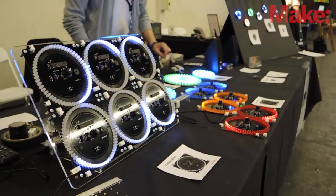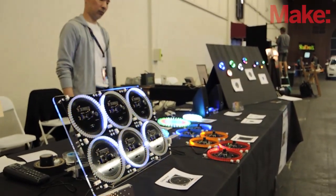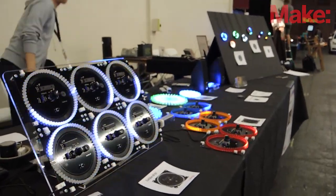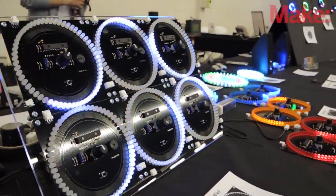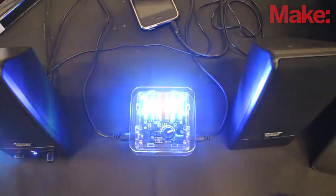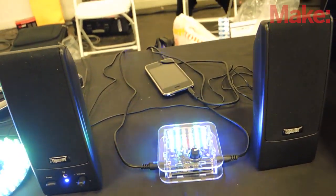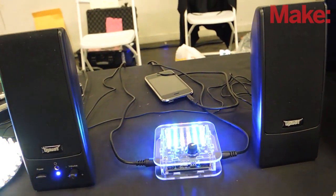I have a few different projects that I've done in the past. Some of them are actually sold at Maker Shed. One of them is Color Organ, which is a very popular project that you feed the music and it reacts to sound.